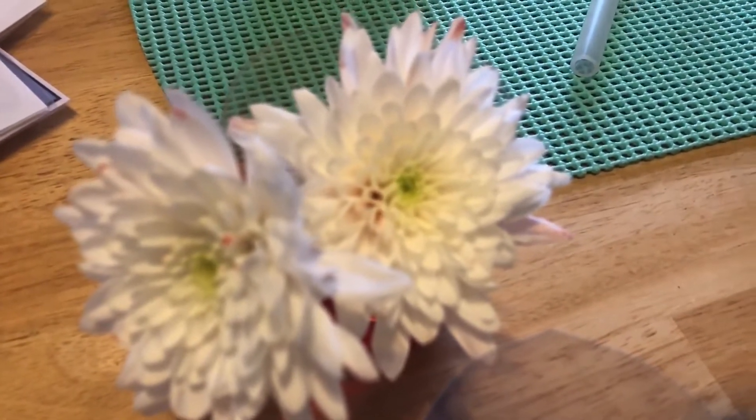Wow, that is a really amazing science experiment! I'll show you again some other time, maybe during the week, to see if they've changed even more. I'll take a picture for you. All right boys and girls, I will see you next time.